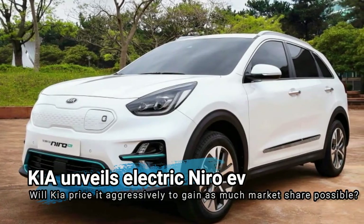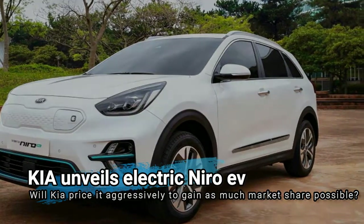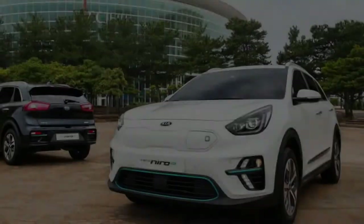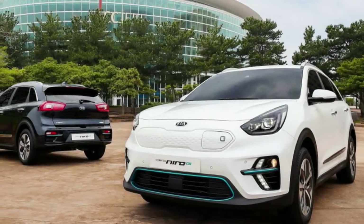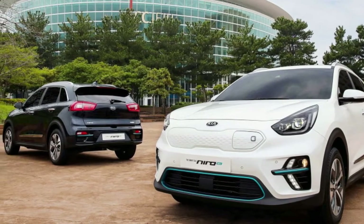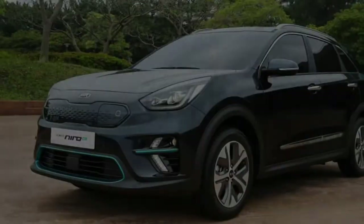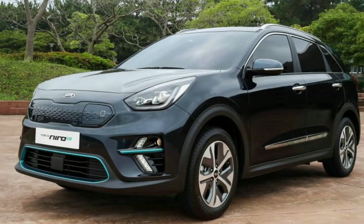Kia first hinted at an upcoming fully electric Niro compact crossover with a concept SES, and just a few months later, it's showing the production model. Unsurprisingly, it looks pretty much exactly like the normal hybrid models on sale now, eschewing some of the show car bits such as the grille with a message screen.